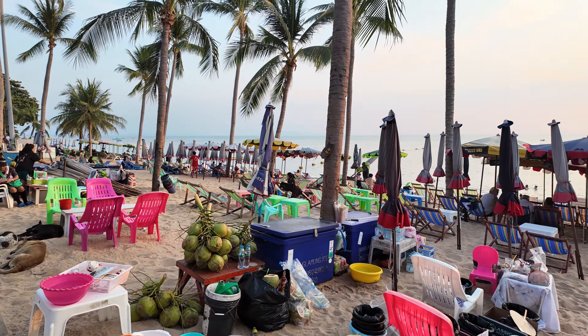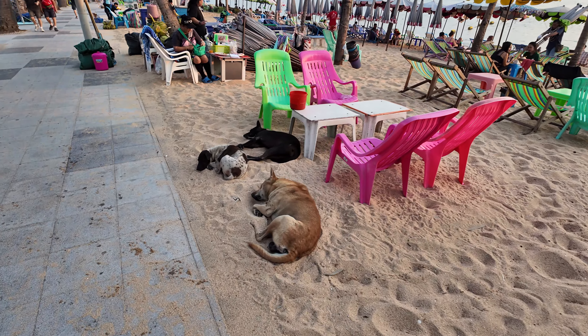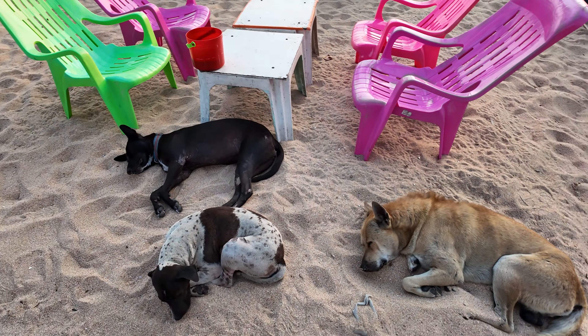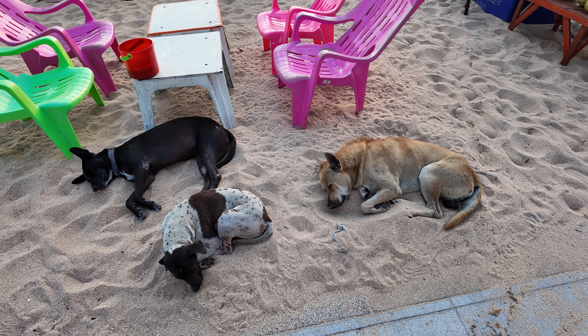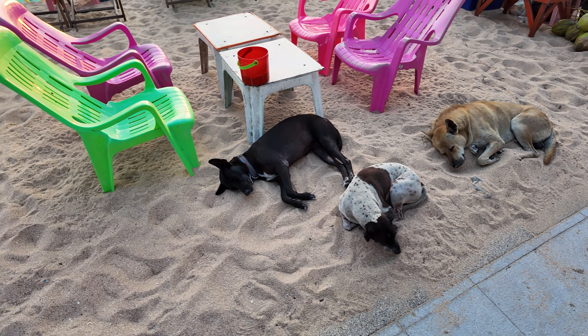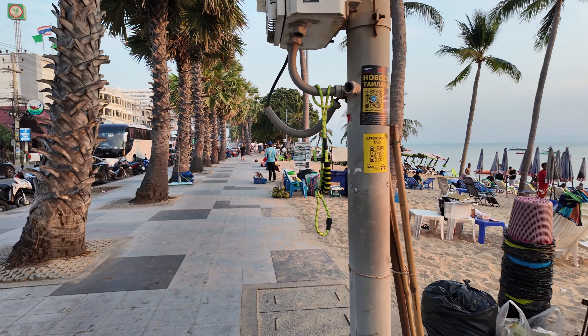They're both great to have because at least you don't have to lay in the sand. Oh look, here's some beach dogs. The thing is, there's a lot of stray dogs in Thailand. And the dogs in the city might not be so happy. But these beach dogs, they're happy — really friendly and well taken care of.